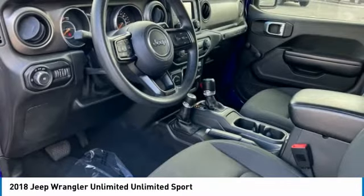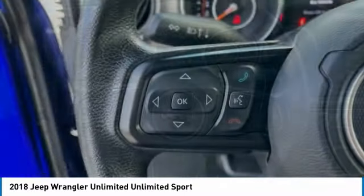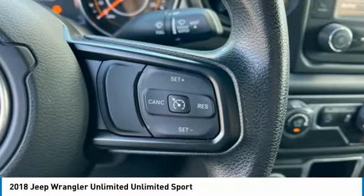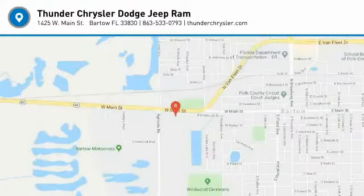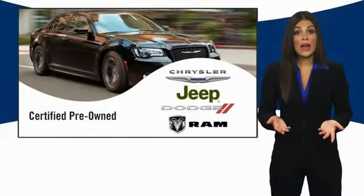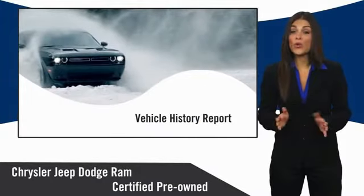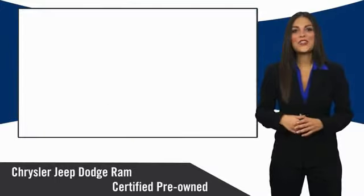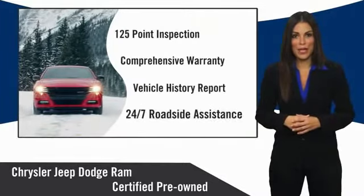A vehicle like this doesn't come along every day. Come in and get it before someone else does. All Chrysler Group Certified Pre-Owned Vehicles pass a stringent inspection process guaranteeing that only the finest vehicles get certified. Ask your dealer about available lifetime warranty upgrades. Chrysler Group Certified Pre-Owned Vehicles — the smart choice.